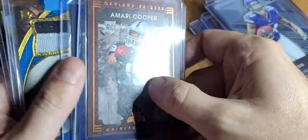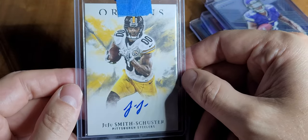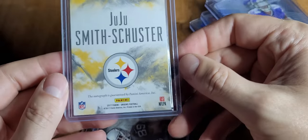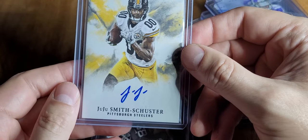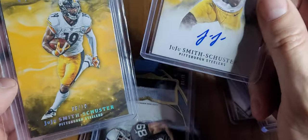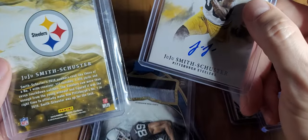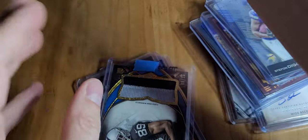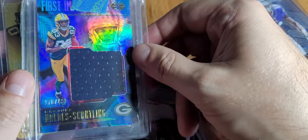Some of the Gridiron Kings cards have a patch out of 10. Another JuJu — this is Origins. 2017 — this might be his rookie, I could be wrong. It's out of 10 and it's definitely not his rookie. Don't hate me for not knowing everything.